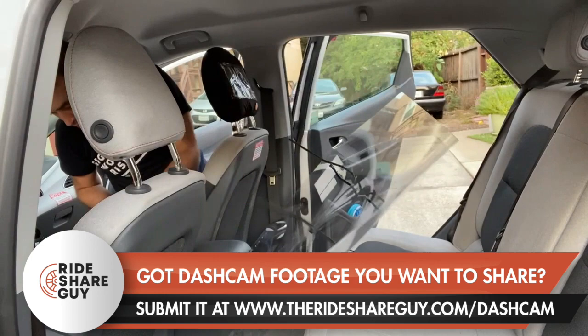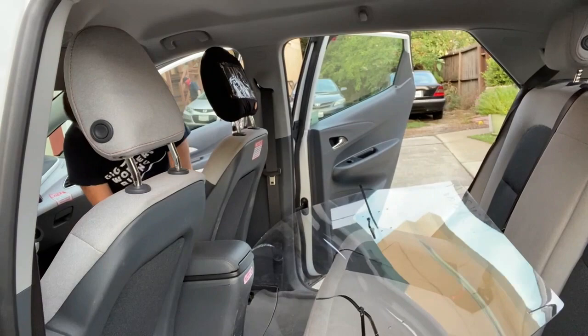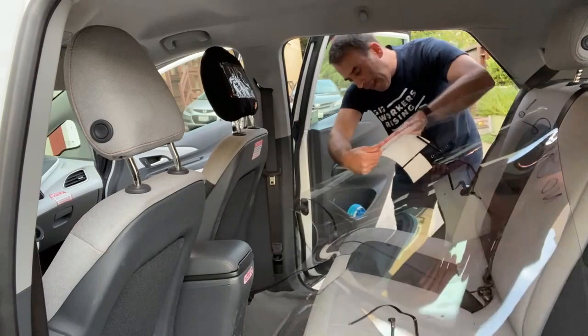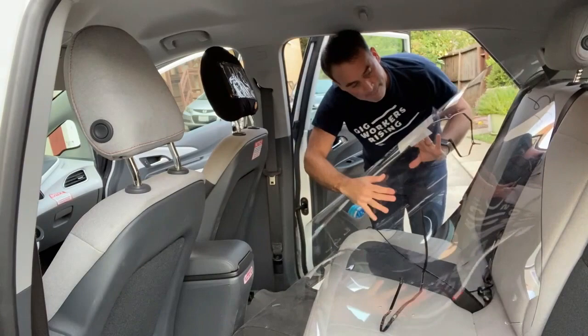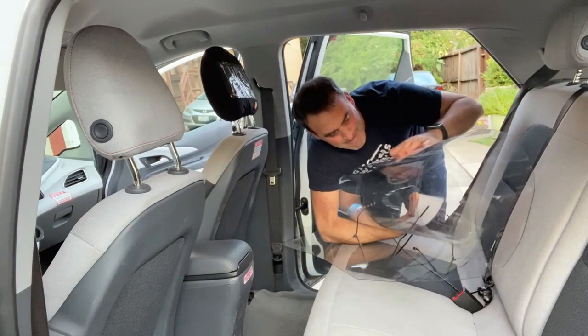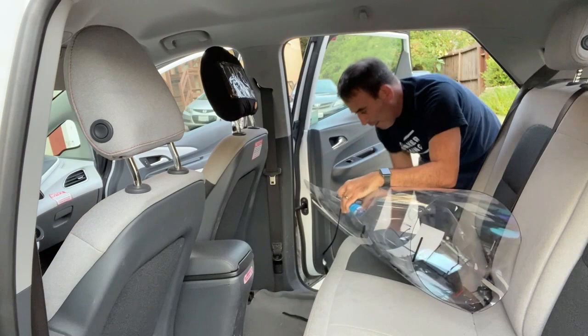So what did I think of the Fixie Cover barrier? I really liked it. I've used very similar products and it did everything that those products do. It doesn't reach all the way up to the ceiling and doesn't seal you off from the passenger, so I can't say exactly how much it's going to help, but it sure makes passengers feel better, and I definitely recommend using a barrier if you're going to be driving during these times. I also liked how the thin polycarbonate is really easy to trim and shape — if you spend some time, you could get a really perfect fit. They make these in two different sizes, so if you have a minivan or an SUV and need something bigger, they've got a product for you.